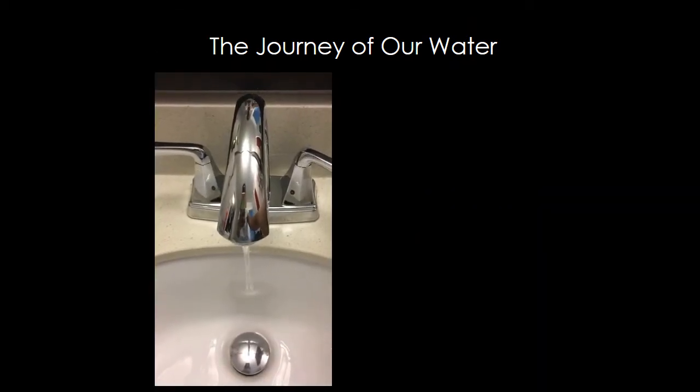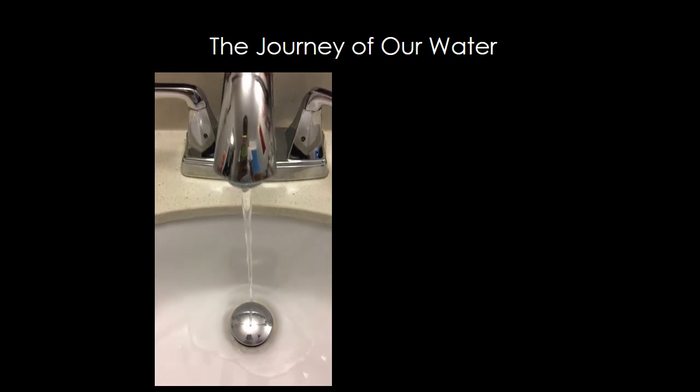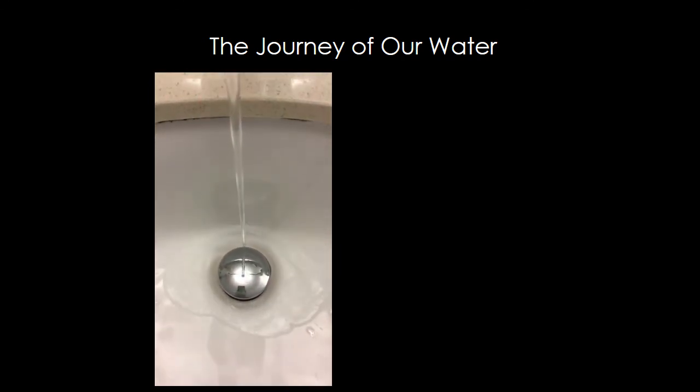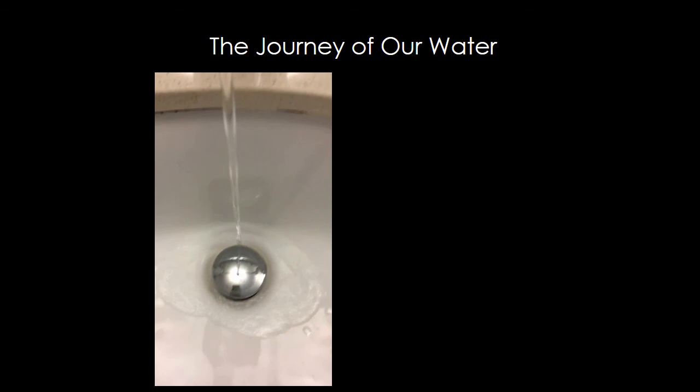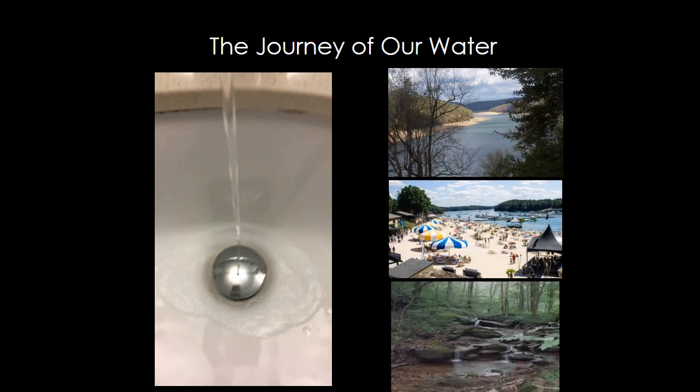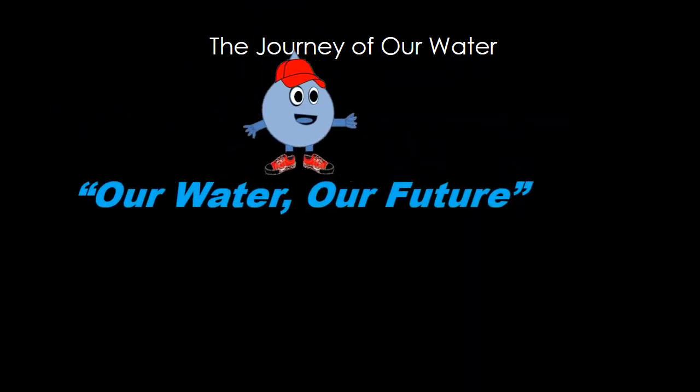So the next time you turn on your faucet to use your water, think about the journey your water goes through to get all cleaned and sent to us, and see what you can do to conserve water. It's important that we take care of our water resources like our rivers, lakes, and streams, and let's all become good environmental stewards. Our water is our future.